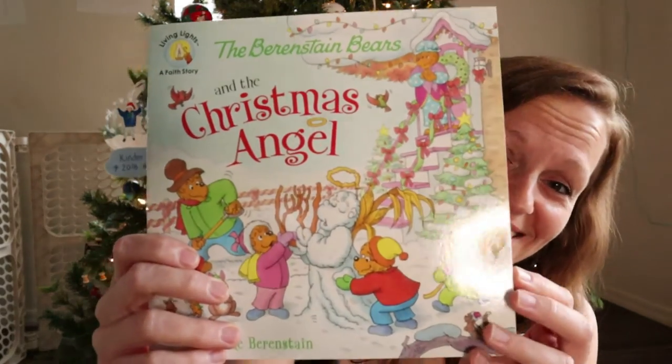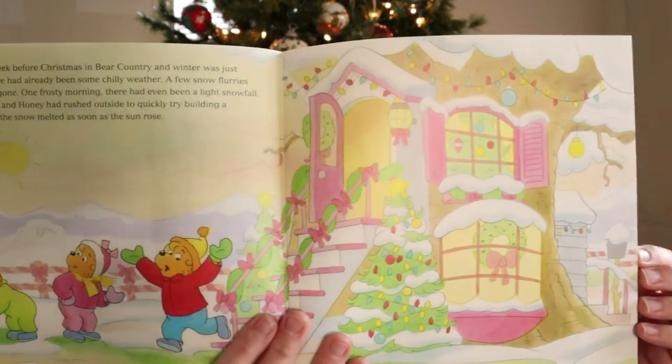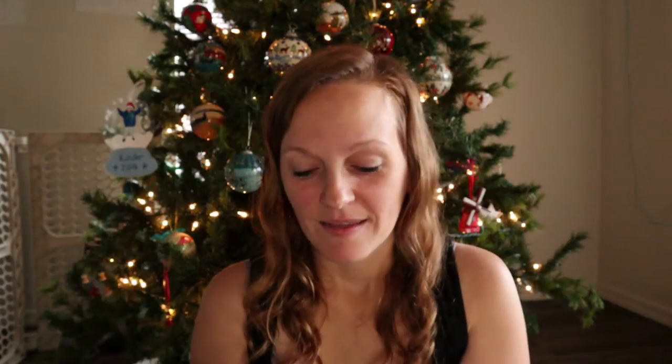Next is the Berenstain Bears: A Christmas Angel. When I was pregnant with the baby, my cousin bought our eight-year-old and five-year-old some of these books about welcoming a new baby into the house and they really loved them. So when I saw the Christmas one I was like, oh yeah, we're gonna have to get that — the kids are gonna love it. They really enjoy all of these books.